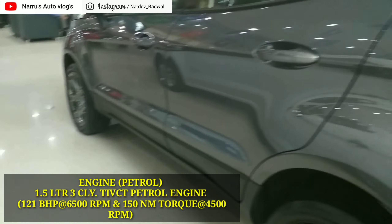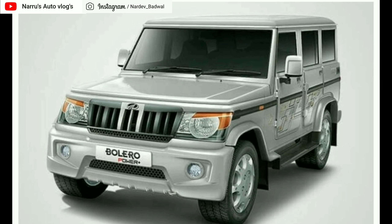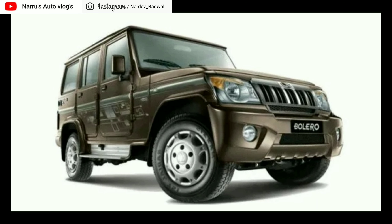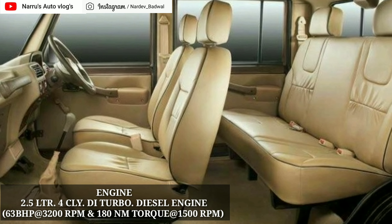Ford EcoSport में 1.5 liter का petrol engine और 1.5 liter का diesel engine आता है। 1.5 liter का 3 cylinder Ti-VCT petrol engine 121 PS की power 6500 rpm पे और 150 Nm का peak torque generate करता है 4500 rpm पे। इसके अलावा 1.5 liter का 4 cylinder TDCi diesel engine आता है जो की 99 PS की power 3,750 rpm पे और 205 Nm का peak torque generate करता है 3,250 rpm पे। EcoSport की price range 7.81 lakh से 11.35 lakh (ex-showroom) है।